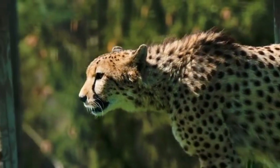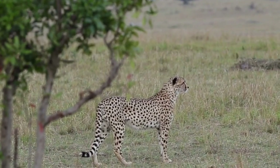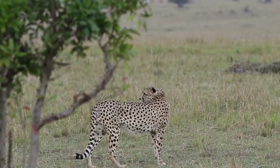As the cubs grow older, they become increasingly independent and eventually leave their mother's care when they reach about 18 to 24 months of age. At this point, they venture out on their own in search of their own territories.